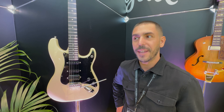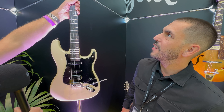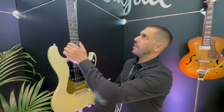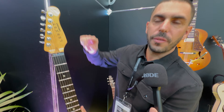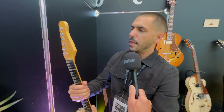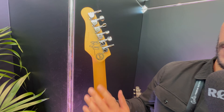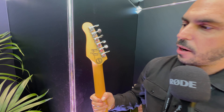This is really something — we did the launch at last NAMM show. This is the only one left that we have here in Germany, signed by Alex himself. 200 pieces were signed, and now we're launching the new version, the red one at the end of October. And these guitars are amazing.